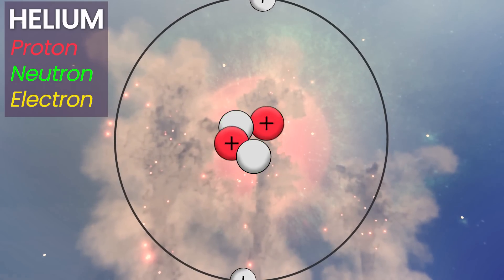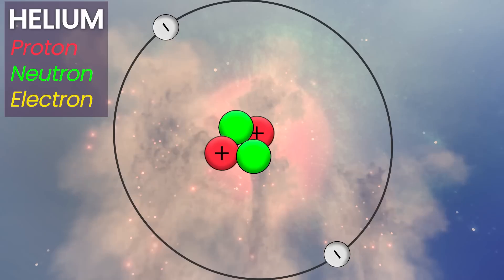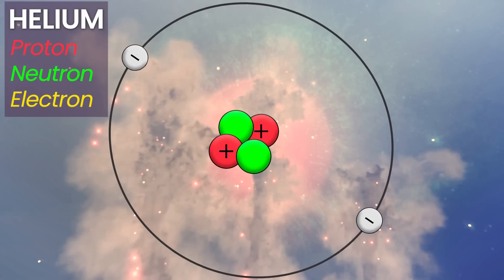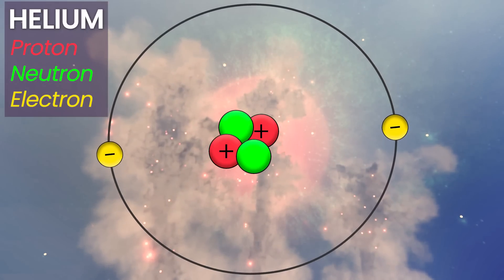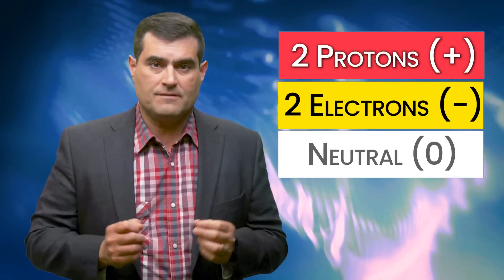The protons give it a positive charge. To counterbalance and keep these two positive like charges together, you also need neutrons, whose strong force opposites cause the proton and neutron to stick together and allow two protons to stick together. Electrons in the outer orbitals are the negatively charged particles that give the overall atom its neutral charge — the two positive charges of the protons plus the two negative charges of the electrons gives a net charge of zero.